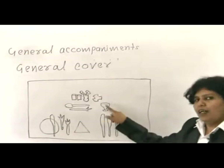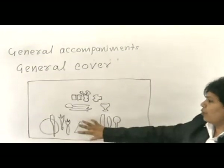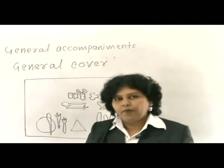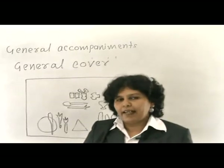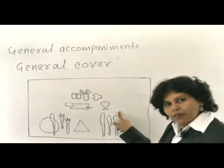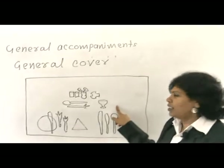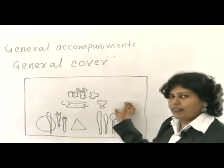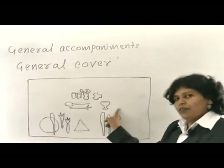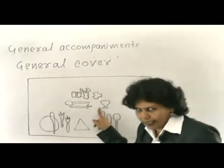When placing glasses, in this diagram only one glass is shown. However, when you have to serve more than one wine — if the wines are known well in advance — the glasses will be placed at a 45-degree angle. For example, if the first course is fish, the white wine glass will be on the outer side, then the red wine glass next to it, and then the water glass.